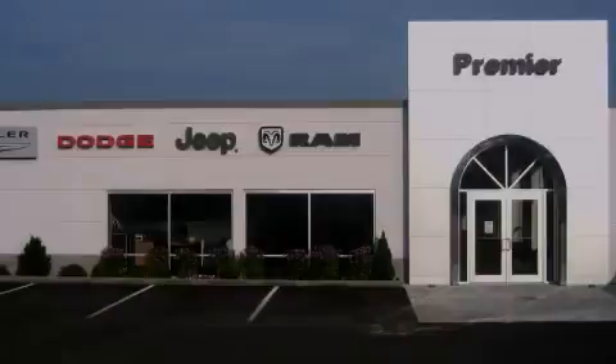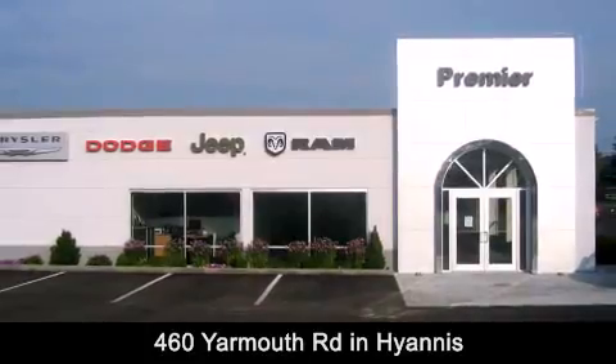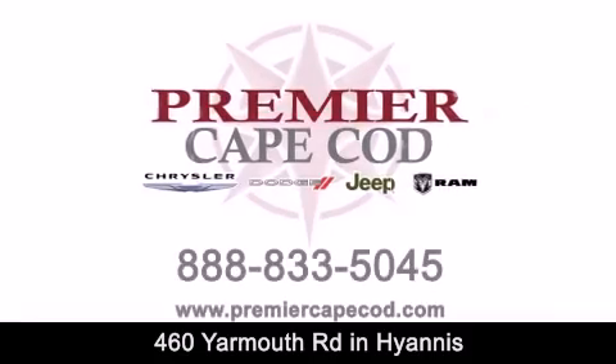Premier Cape Cod is conveniently located at 460 Yarmouth Road in Hyannis. Contact us today to find out about our financing specials or visit us at premiercapecod.com.